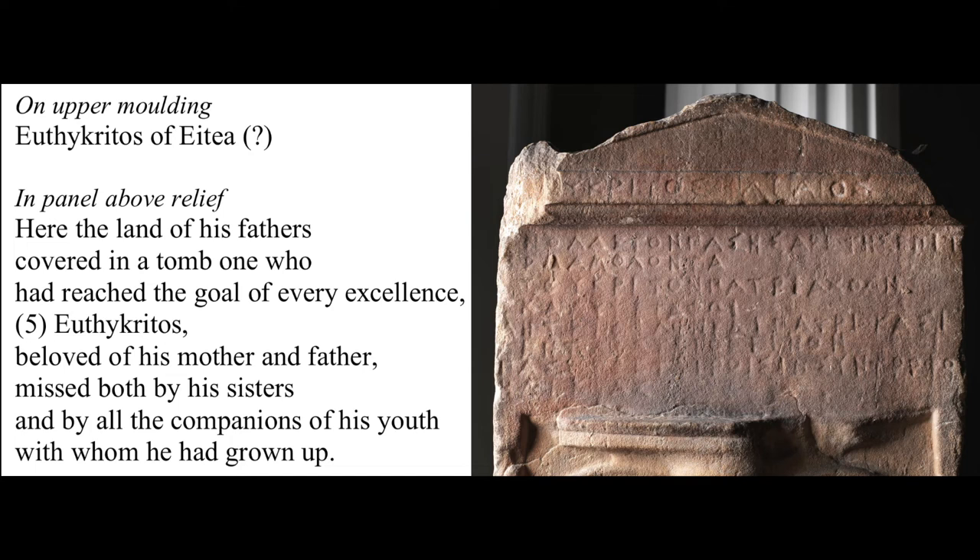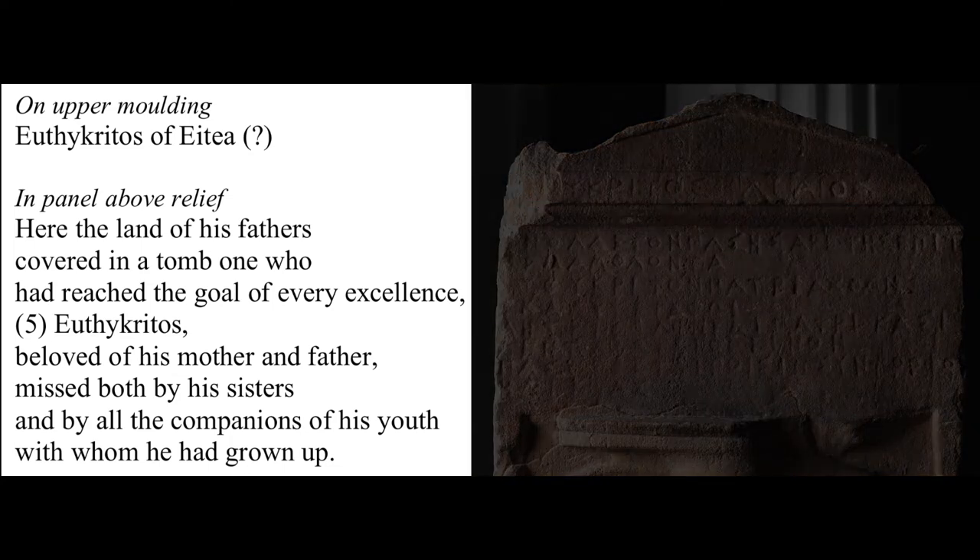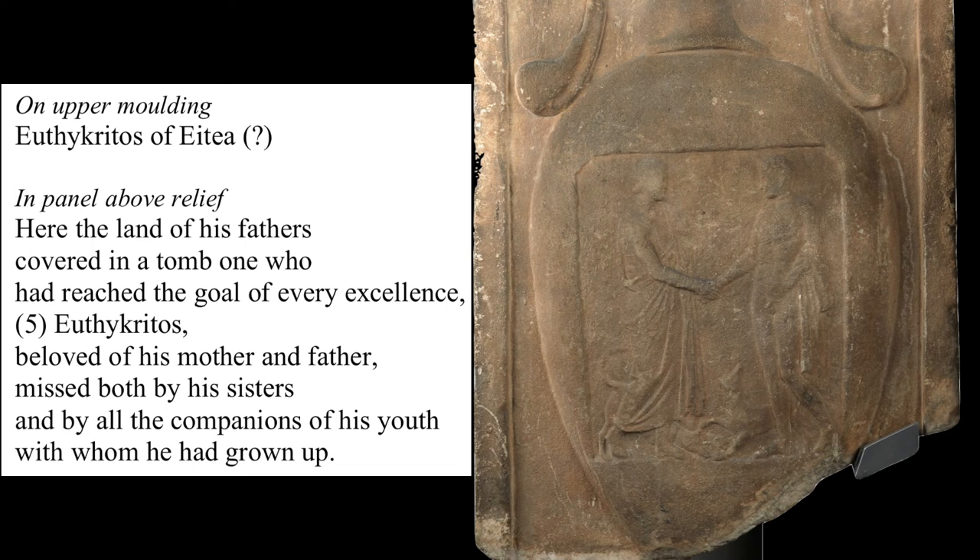Despite the personal touches, epigrams such as this seem intended to convey the same messages of attainment of respectable ideals and strong family bonds that are projected by the figurative aspects of the monument. Interplay between the epigram and the figurative aspects is not especially common, but in this case the fact that both figures in the relief are youthful in appearance and both accompanied by a dog may suggest that the figure on the left represents the companions of the deceased youth, alluded to also in the epigram. Unlike the first monument, there are no horses to signify elite status, but the high quality of the monument, the leisured impression conveyed by the relief, and the epigram's allusion to the elite virtue of arete seem designed to convey a similar impact on the viewer.